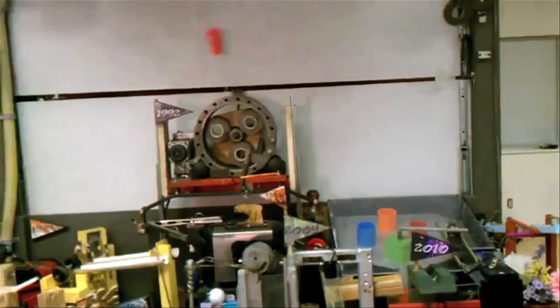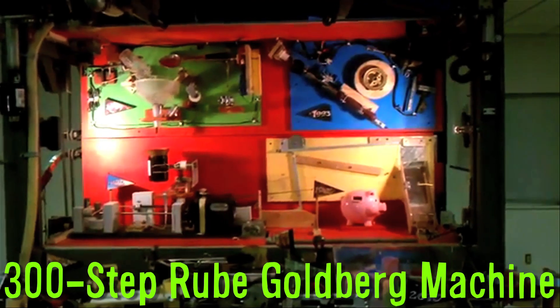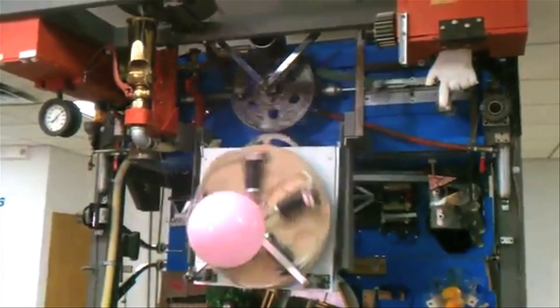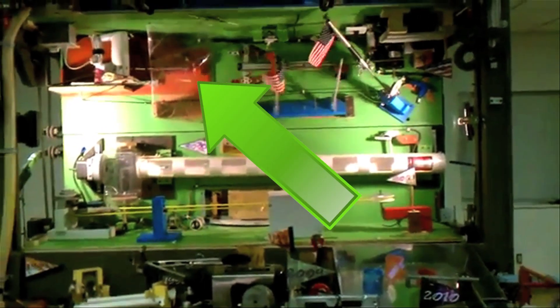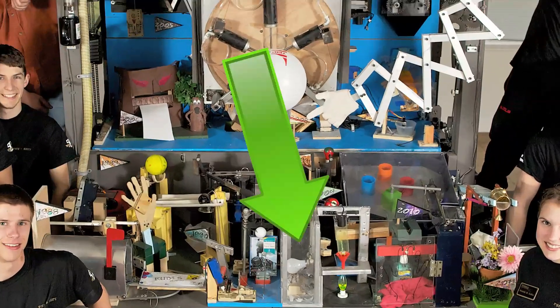Breaking their own world record, the Purdue Society of Professional Engineers team created a 300-step Rube Goldberg machine. The simple task of blowing up and popping a balloon took the team 5,000 hours to construct and includes peeling an apple, making a hamburger, and changing a light bulb.